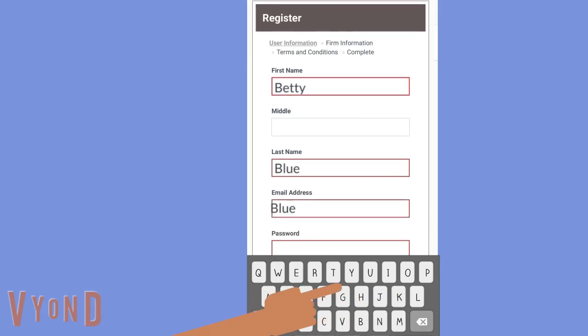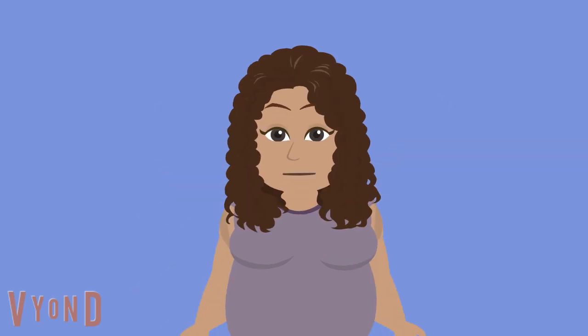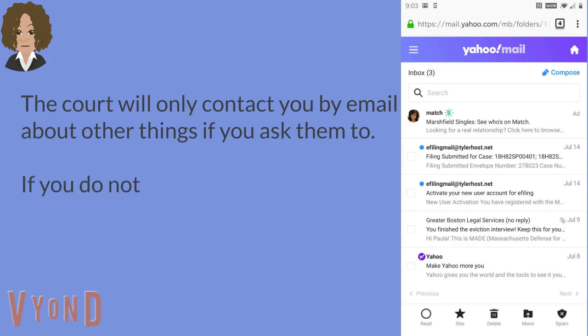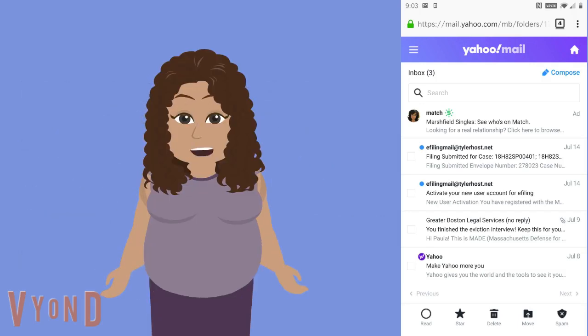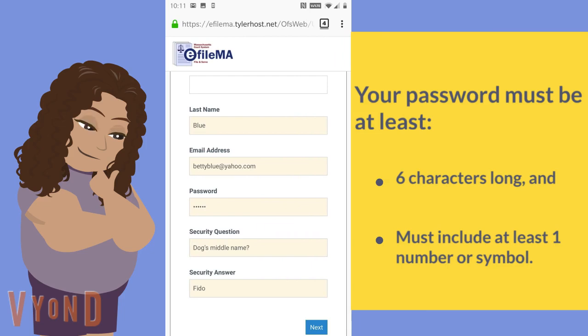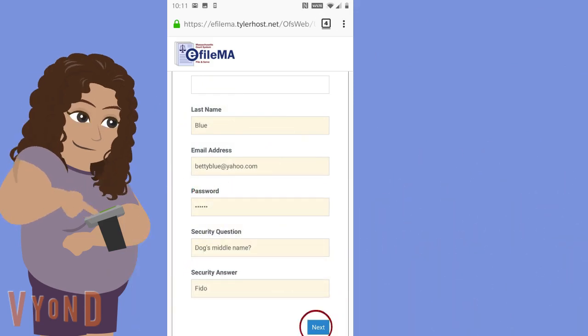Fill in your name and your email address. If I give the court my email address, will they communicate with me only by email? I don't use my email very often and I don't want to miss something. When you e-file, you will receive two emails from the court. The first confirms that they received the filing; the second confirms that they accepted it. The court will only contact you by email about other things if you ask them to. You also need to create a password and a security question. Your password needs to be at least six characters and must include at least one number or symbol. After you put in your password and the answer to your security question, tap the next button in the bottom right corner of the page.